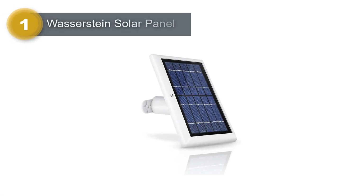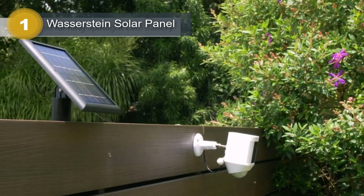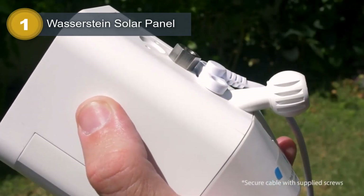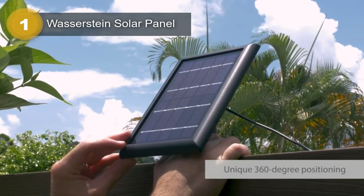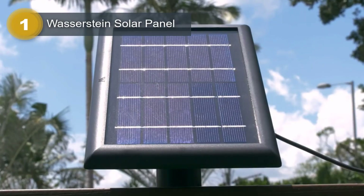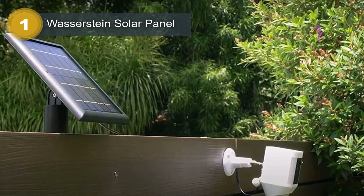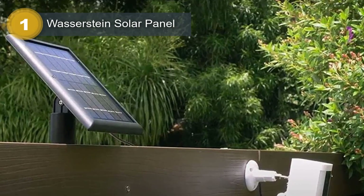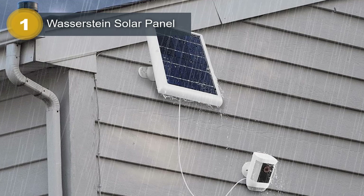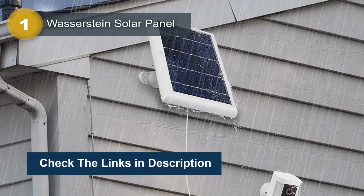Number 1: Wasserstein Solar Panel. The Wasserstein Solar Panel is a convenient and efficient solution for keeping your Ring Spotlight Cam Plus/Pro/Battery and Ring Stick-Up Cam Battery charged and ready to go. The panel is equipped with efficient solar cells that quickly charge your cameras, ensuring that they never run out of power. The unique 360-degree wall mount allows you to position the solar panel in maximum sunlight exposure, ensuring optimal charging efficiency. The panel also comes with a 4M/13.1ft long cable for more convenient mounting. With the Wasserstein Solar Panel, you can eliminate the hassle of changing batteries and worrying about your cameras running out of power — simply mount the panel and let the sun do the rest.